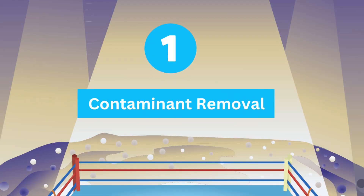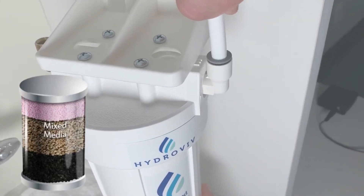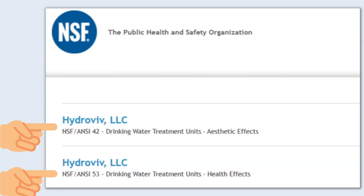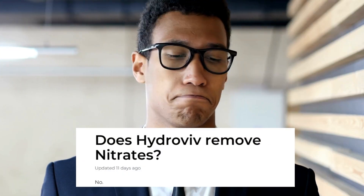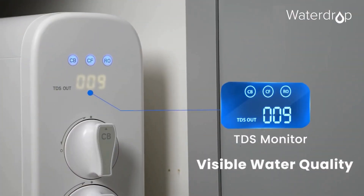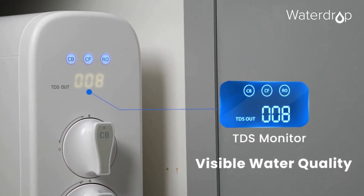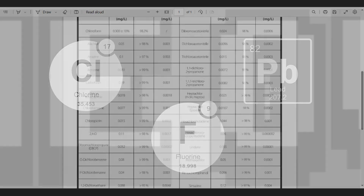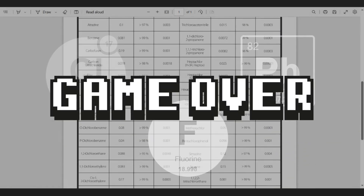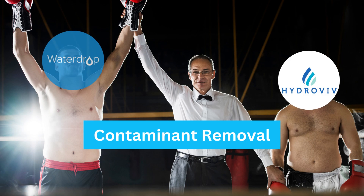Round number 1: Contaminant Removal. Hydrovive uses carbon filters, which can remove up to 99% of contaminants like heavy metals such as arsenic, lead, etc. However, it cannot eliminate fluoride and nitrates from your water. Waterdrop unexpectedly cleans 1,000-plus contaminants from your tap water, including chlorine, chloramines, lead, fluoride, and other harmful substances. This makes Waterdrop take the lead in the Better Water Filtration System.